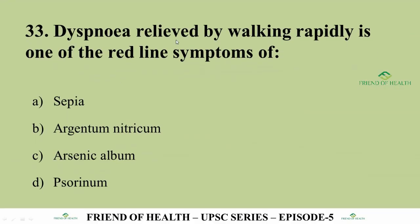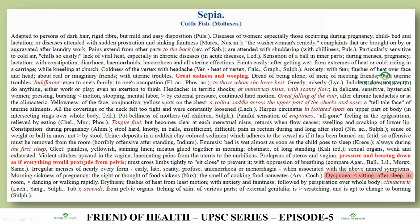Question 33: Dyspnea relieved by walking rapidly is one of the red-line symptoms of which drug? The answer is Sepia. From Allen's Keynotes under Sepia: dyspnea with aggravation sitting, after sleep, and in a warm room; amelioration by dancing or walking rapidly. This is a very direct question from Allen's Keynotes.